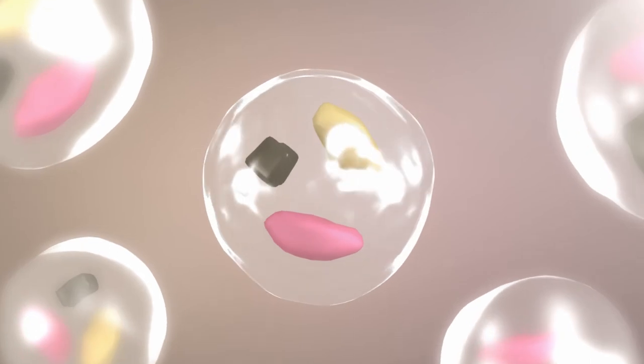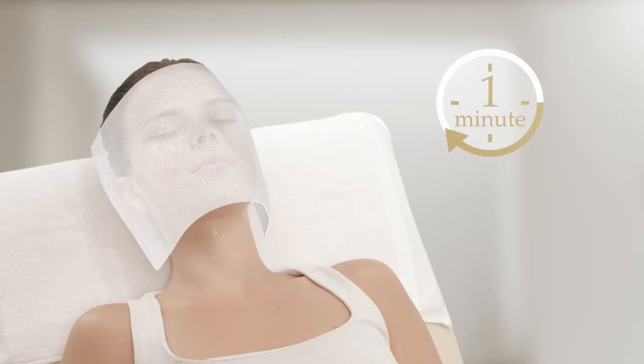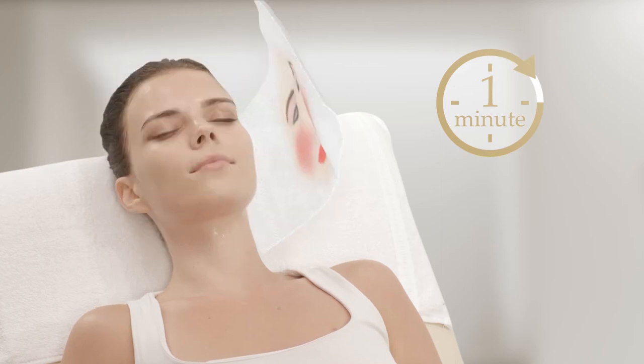Utilizing groundbreaking encapsulation technology, the enzymes will catalyze with dirt, oil, and coloring agents from cosmetics, firmly locking them up and instantly removing them from your skin.